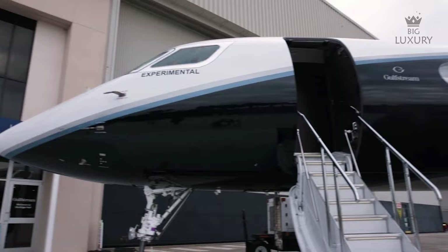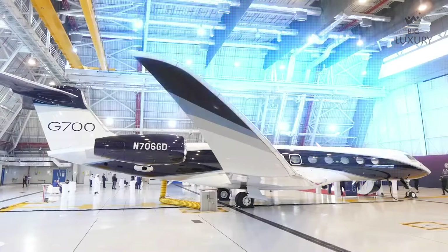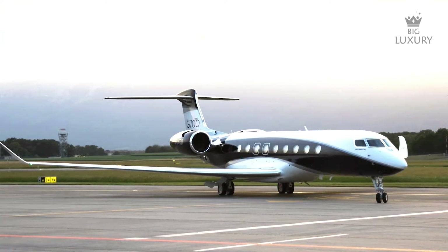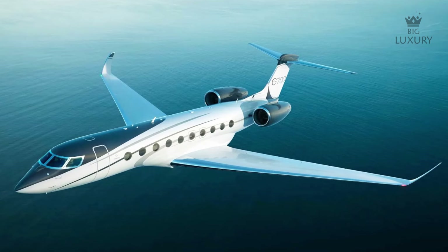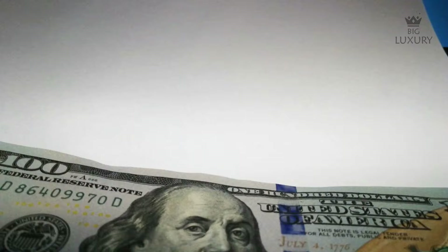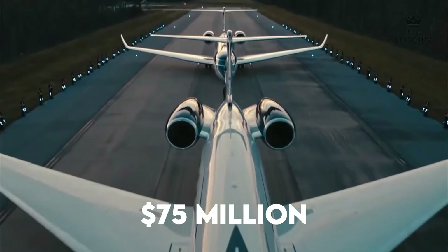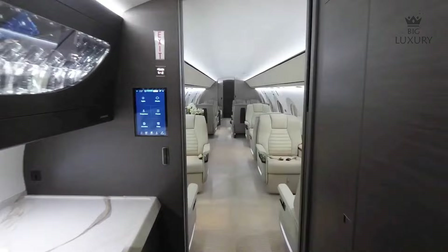The Gulfstream G700 is very difficult to charter, with hourly charter costs in the range of $13,000 to $15,000. While still difficult to charter, it is available to purchase. The base purchase price of a Gulfstream G700 is $75 million before options, with many options available to choose from.